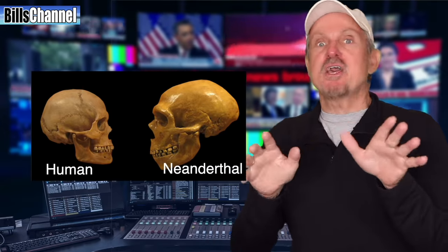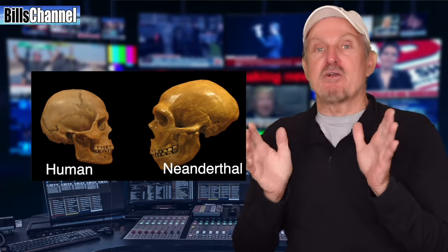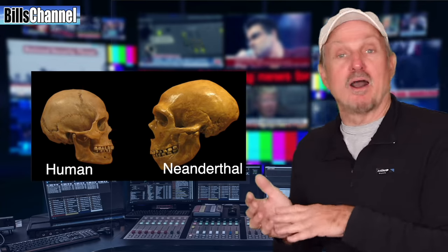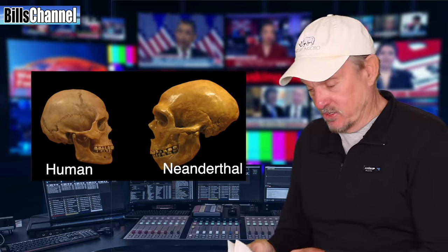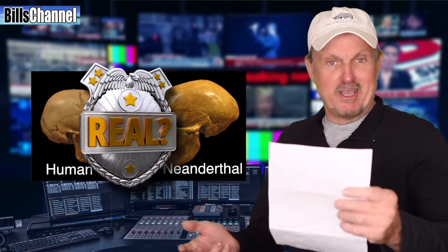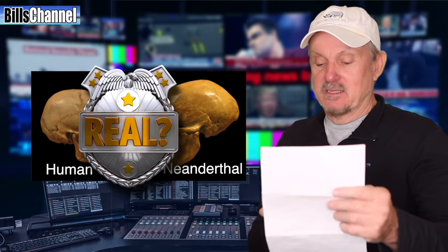Here's how I want you to vote on this one: if you think those are two real skulls, one of a human and one of a Neanderthal, then vote real. If you think somebody created those things, either by Photoshop or some other means, then vote fake. And as usual, you can always vote for unknown depending on what's up there on the vote button. You Neanderthals are going to be happy with this one. The answer is — and you may not like this — fake.